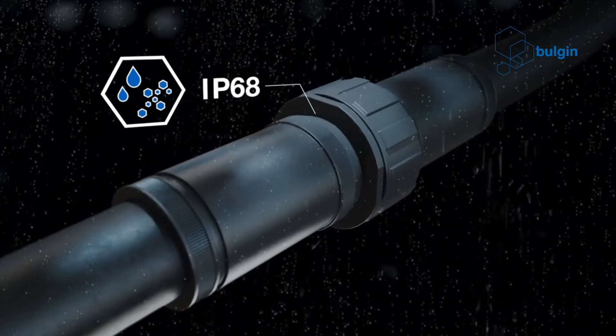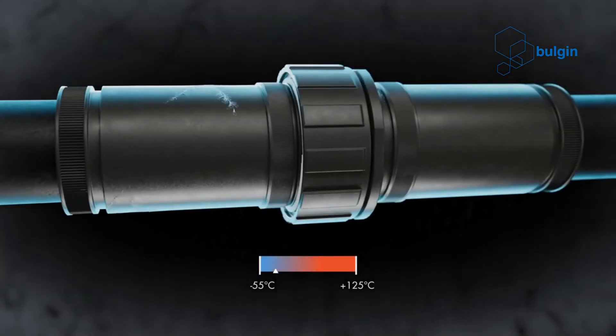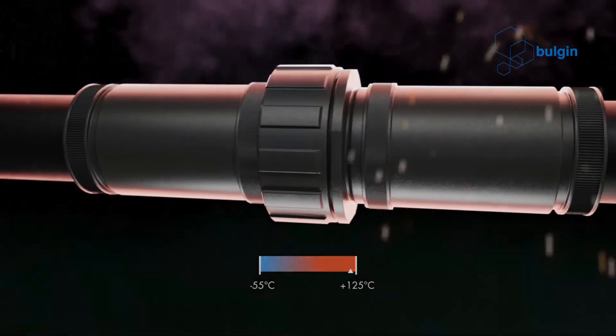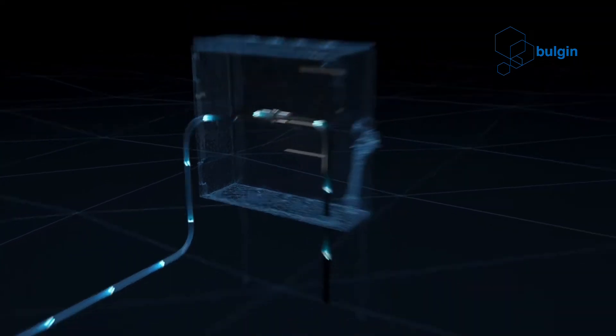It is available with the familiar screw locking system used on the rest of the Buccaneer range, but can also be ordered with quarter-turn bayonet locking. This makes the 9000 series suitable for applications where quick connect and disconnect is important, and the positive feedback of the locking mechanism provides confidence that connections have been made correctly.